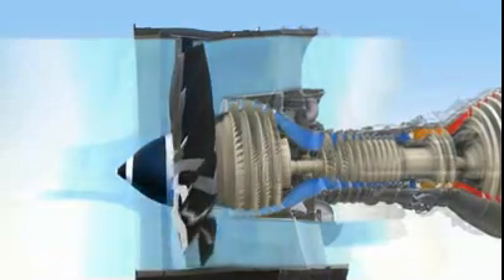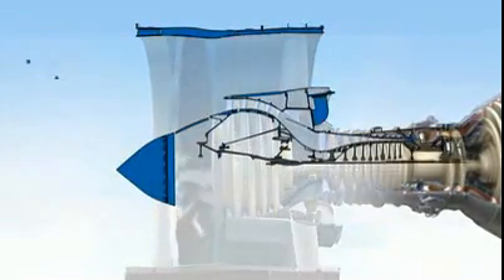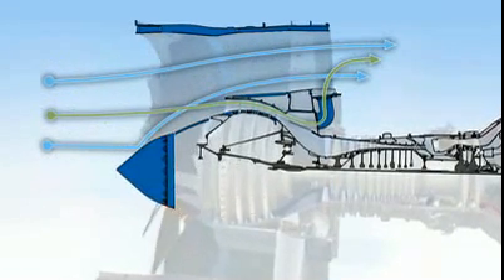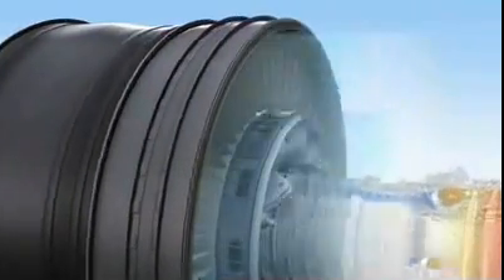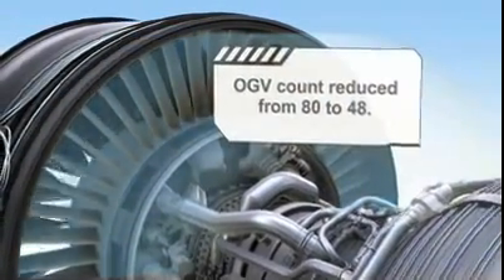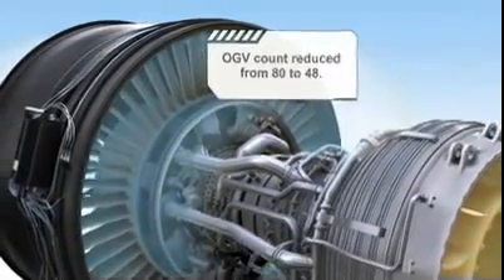Air isn't the only thing that can enter the fan — foreign objects can too. That's why the GENX engine's spinner, wide chord blades, and LP compressor are designed to centrifuge debris away from the core. In addition, bleed doors act as scoops to direct any remaining debris out, so the core gets a clean, uninterrupted flow of air. Finally, the outlet guide vanes bring a lightweight, honeycomb-filled structure that is so strong, the total number is 40% fewer than the engine it replaces.